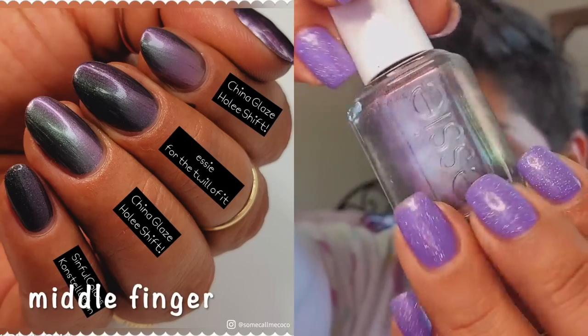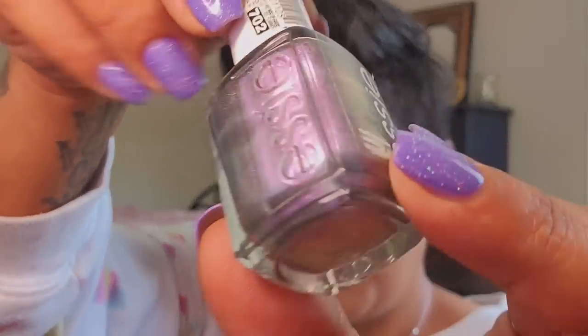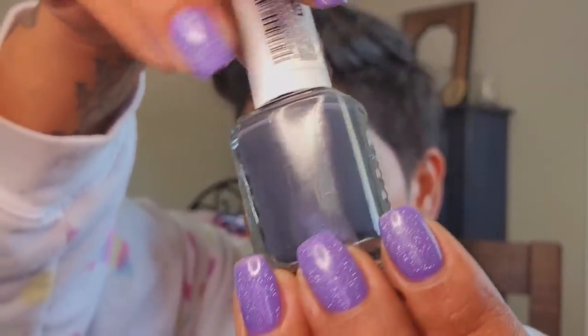For the Twill of It from Essie is a multichrome — it goes from gray to purple to green, really really good. It's reminiscent to Holy Shift from the China Glaze Halloween collection, only deeper. A little brush-stroky so I have to be careful with application, but super awesome at two coats. Then Bobbing for Bubbles — a deeper dusty blue, my original dusty deeper blue. I haven't reached for it in many years but it has a great formula.